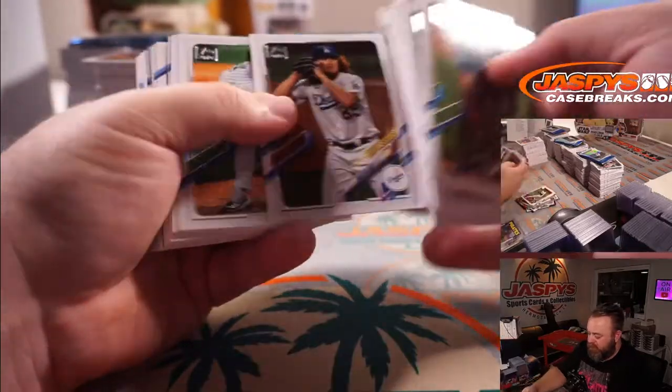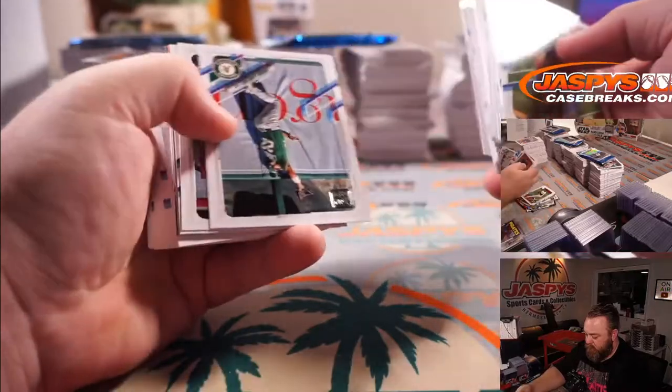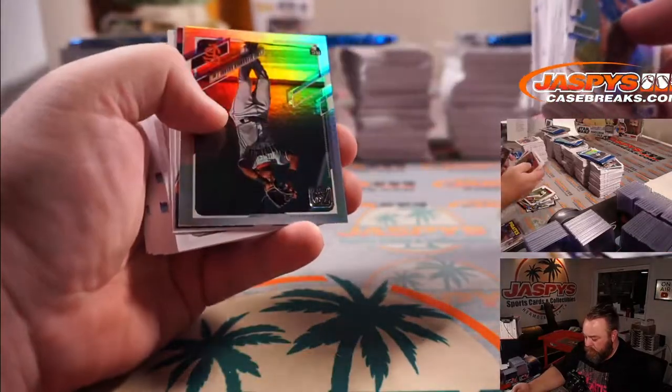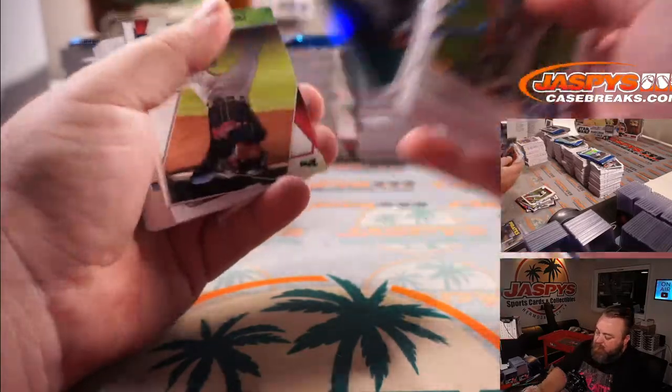Kebryan Hayes for the Pirates — that's great information. Luis Alexander Basabe for the Giants.